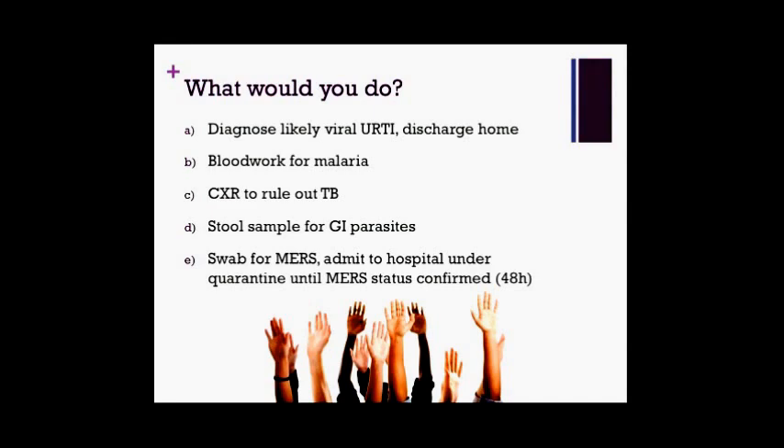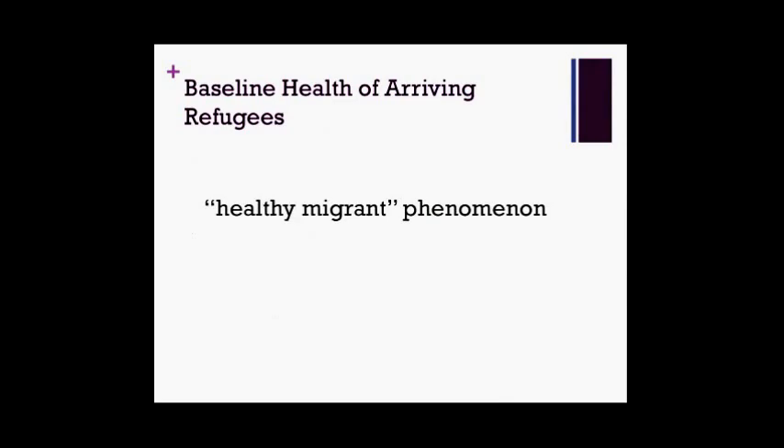Before we can decide what to investigate in any refugee patient, we need some understanding of their baseline health status as an arriving refugee and what's already been done for us. The healthy migrant phenomenon: this concept, identified in multiple studies of refugee and immigrant populations, describes how the population of people who apply for immigration tend to have a baseline health status that's actually better than the country they're arriving to. There's a selection bias in choosing healthier patients to immigrate. This phenomenon exists a little less in refugee populations, but it's still a trend — and the bottom line is these are overall fairly healthy people.